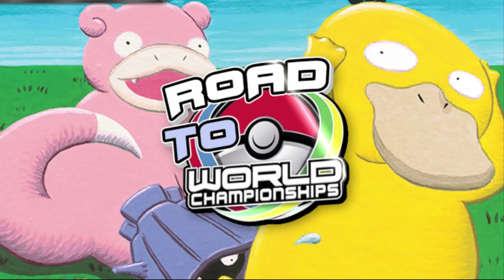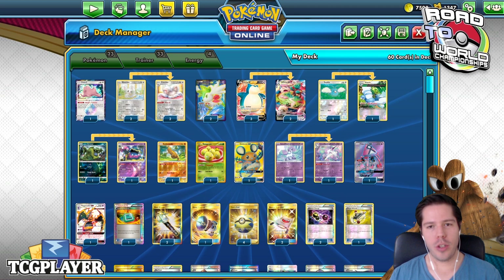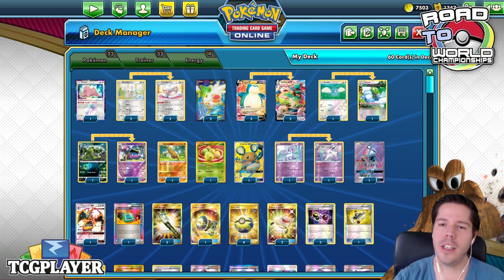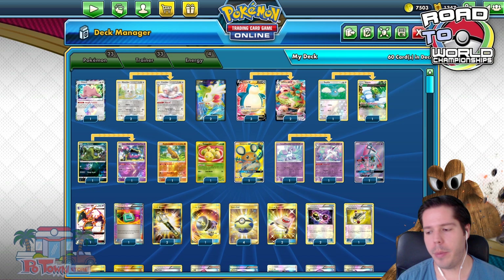Hello everyone and welcome back to a brand new day of Rotator World 2020 — thank you so much for joining me. I'm continuing our expanded series videos and want to take a look at Andrew Mahone from the Tricky Gym. He's a great content creator who got top eight at Collinsville with Snorlax VMax.